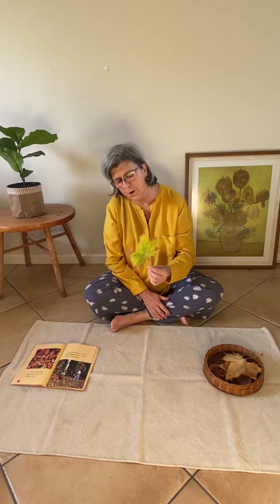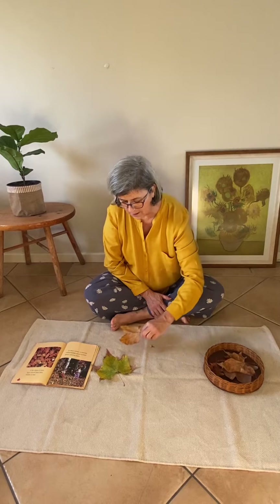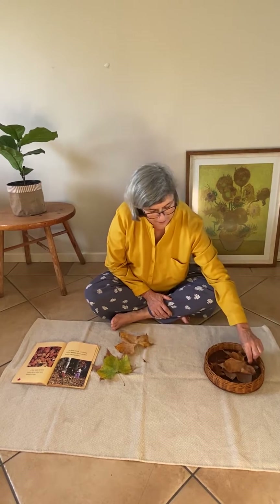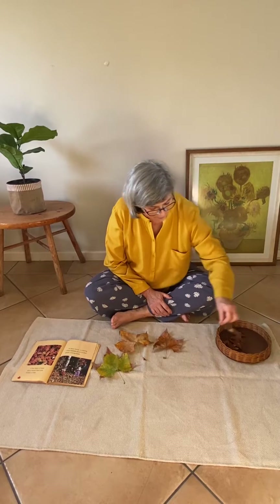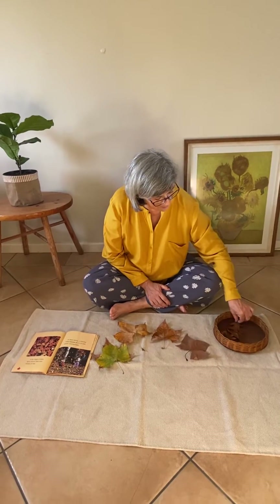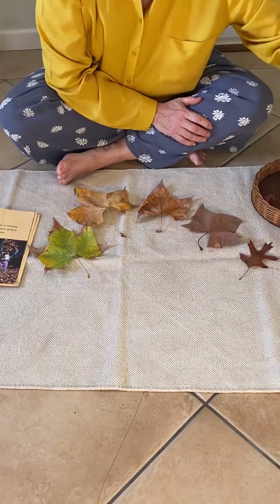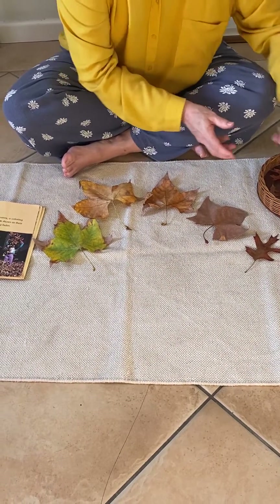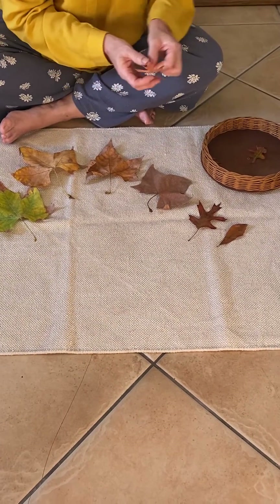The leaves seem to start off green and then they started to change colour. They went yellow and tan and brown and okra, which is quite a dark brown. And I even found some very special ones — they were red.